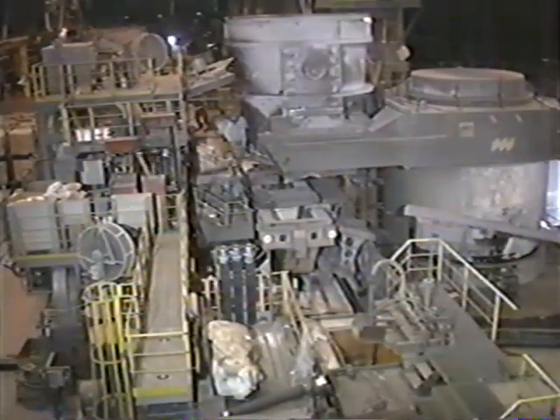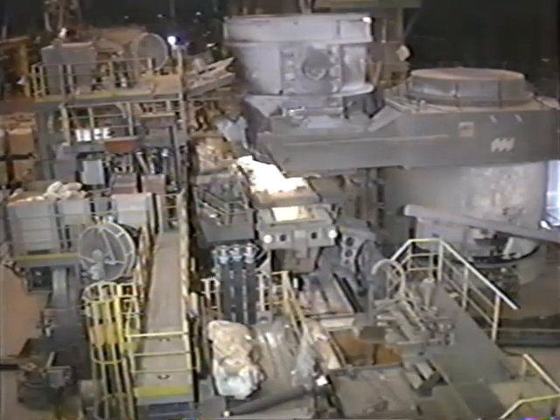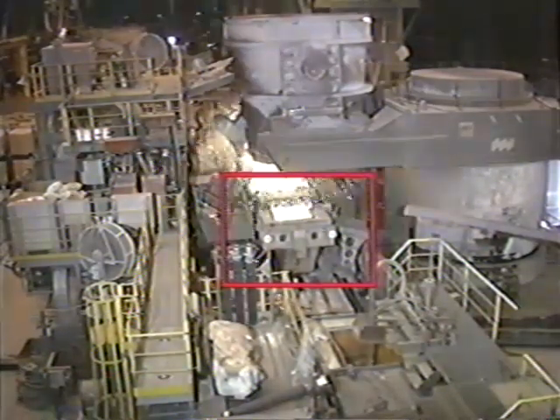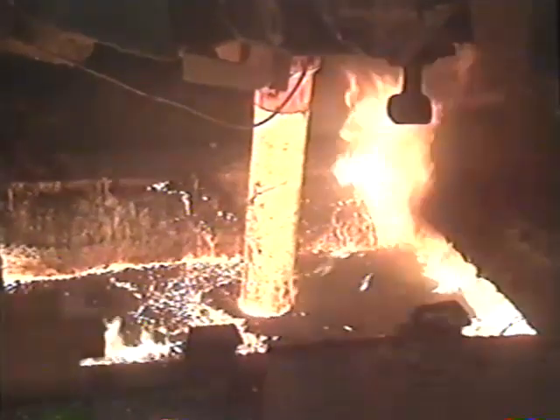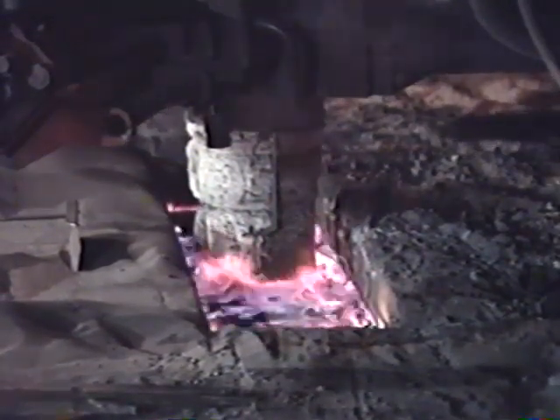The first solid forms of steel are produced in a strand caster. Here, molten steel is poured from a ladle into a reservoir called a tundish in the top of the casting machine. From the tundish, the steel flows into the caster's water-cooled molds. As the molten steel passes through the molds, a thin skin begins to form. Similar to water turning into ice, the emerging steel becomes solid as it descends through a water spray cooling chamber.